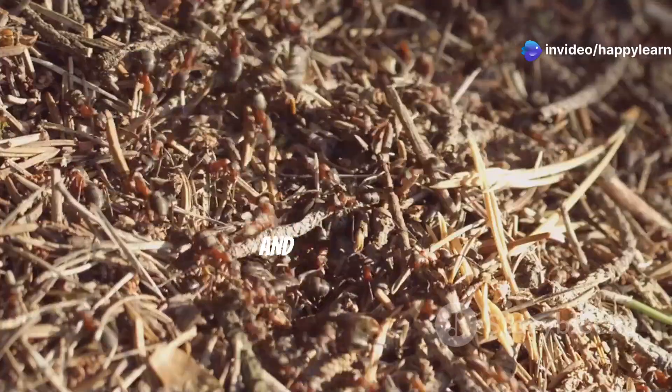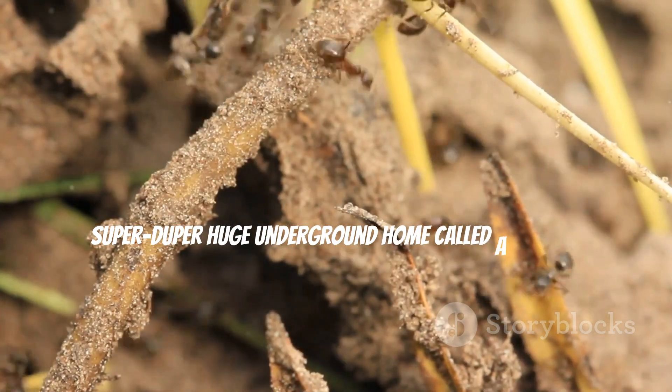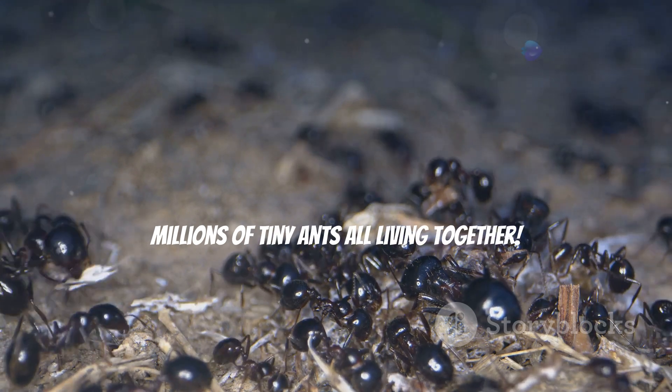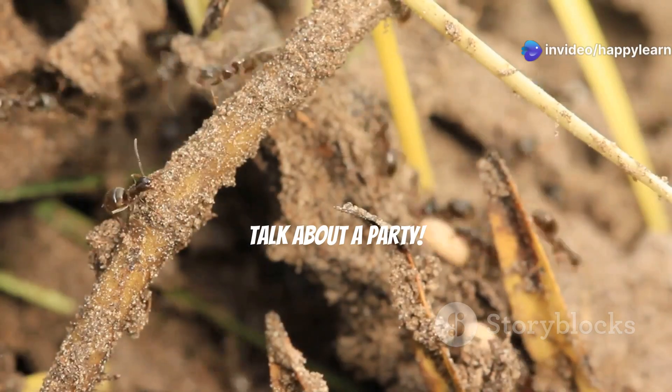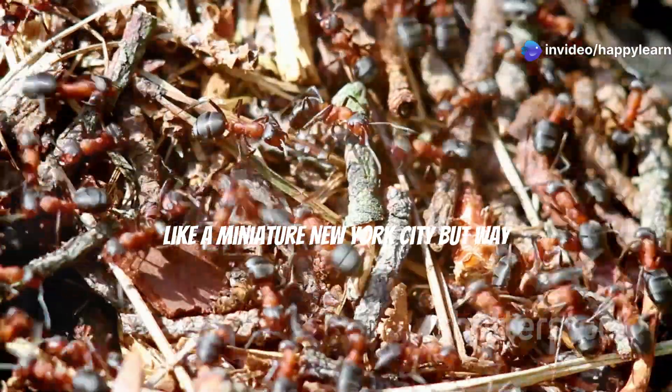Our first stop is an ant city — and guess what, it's not just any city. It's a super duper huge underground home called a colony. Can you believe it? Millions of tiny ants all living together — talk about a party! Imagine a whole city bustling with ants, like a miniature New York City, but way more organized.